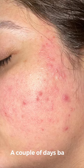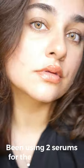This is how my skin looked a couple of days back, and this is what my skin looks like now. I have been using two serums for the last three weeks — let me quickly share them with you.